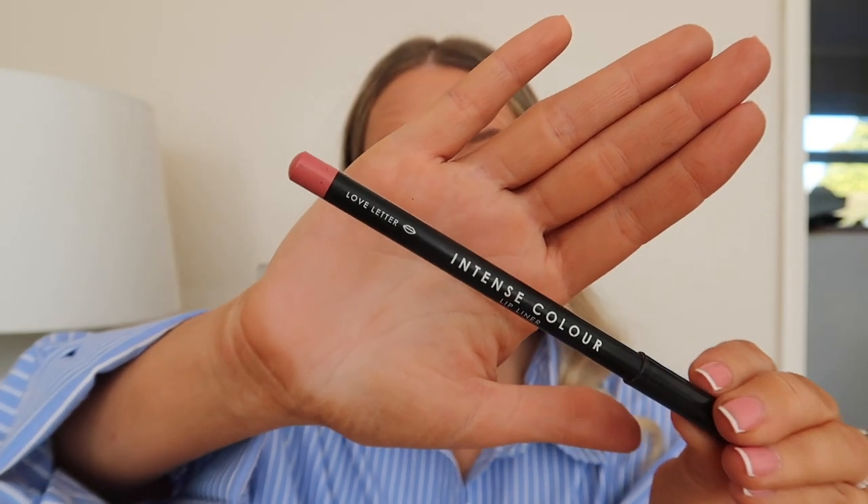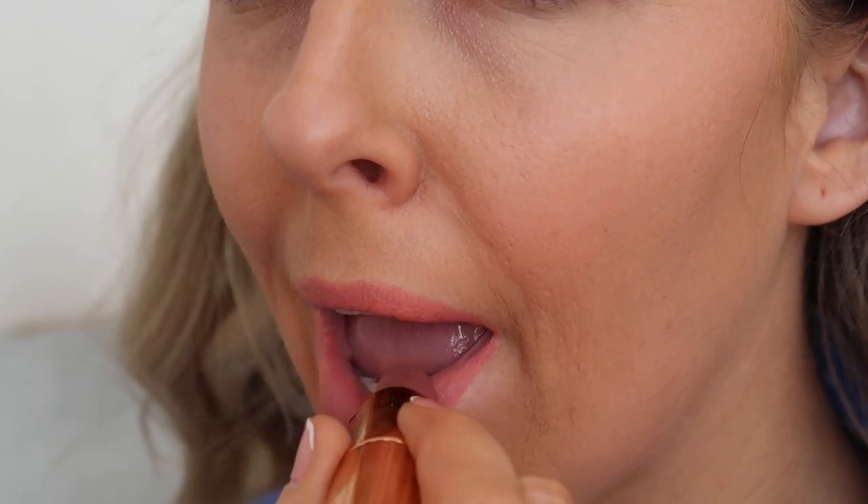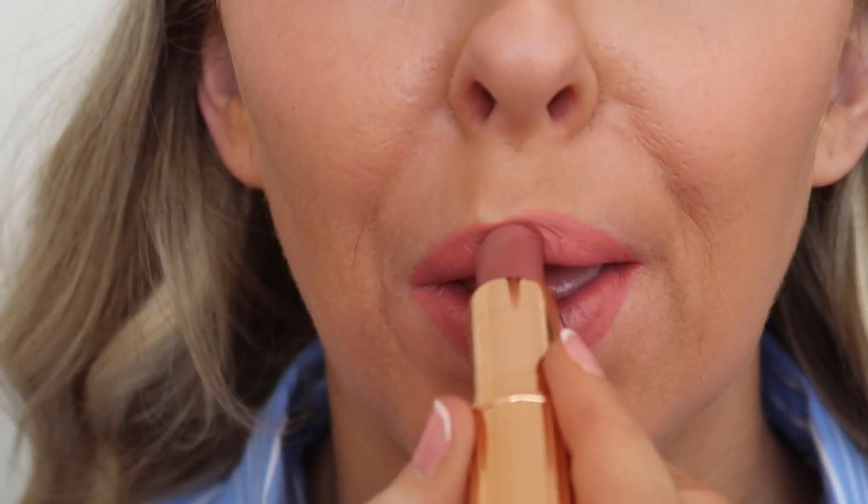I then line my lip with MUA Intense Color Lip Liner in the shade Love Letter — a really nice everyday nudie pink that works well with my skin tone. I apply it to my lip line first to exaggerate my lips a little bit, then cover my whole lip with the shade because it pairs nicely with the lipstick on top. I then apply my Charlotte Tilbury Pillow Talk lipstick on top — I love the way the two colours blend together to make this everyday casual pinky nude tone.